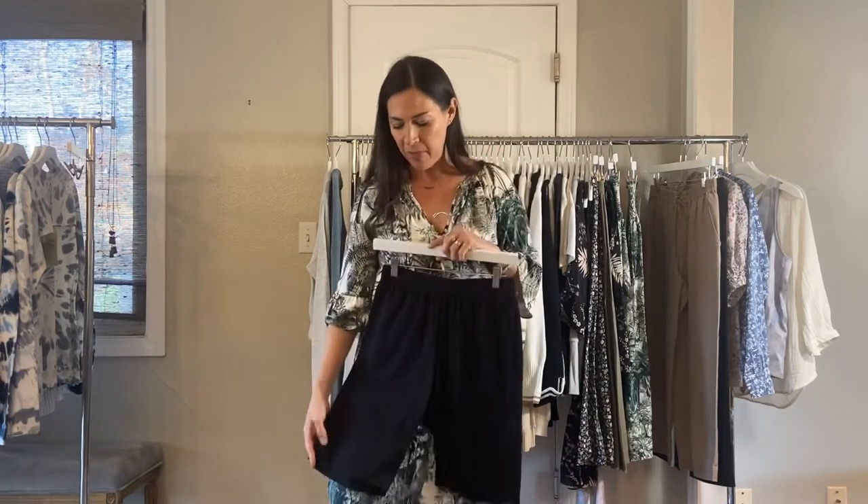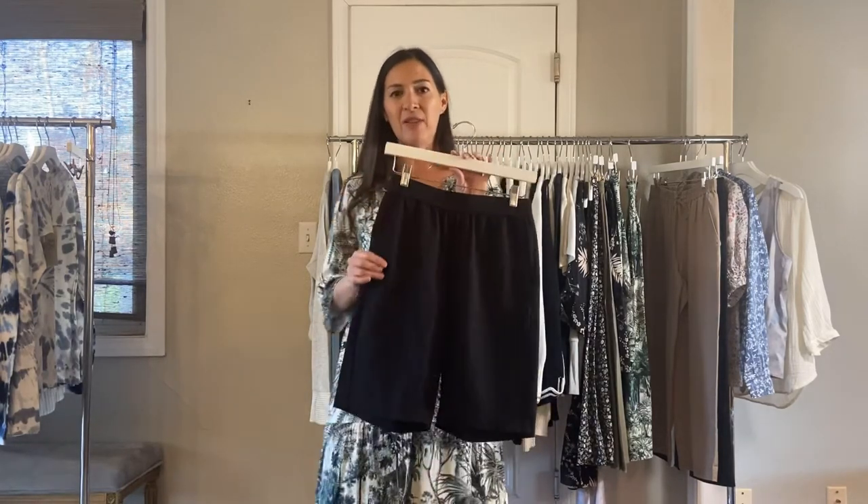Next, we have the organic cotton everyday short and it has a little bit of spandex in it. Great little pocket and it's a pull-on. Just super cozy shorts to wear — kind of that biker look, a little bit looser fit — and they're $45.